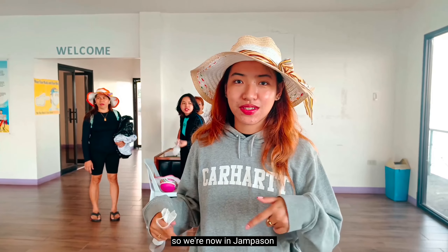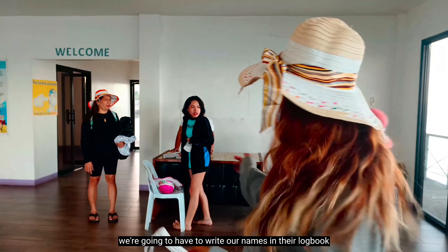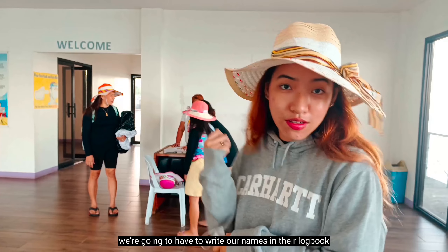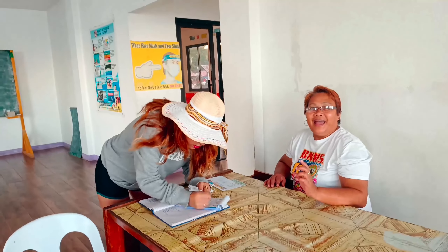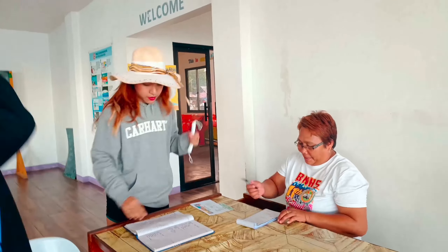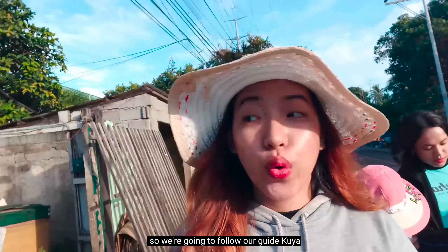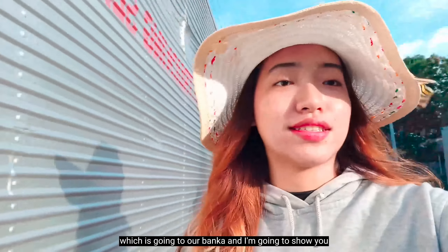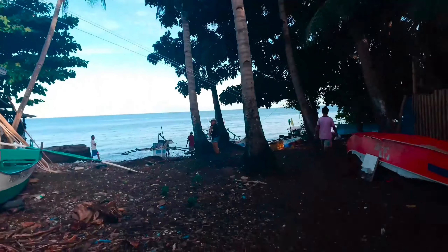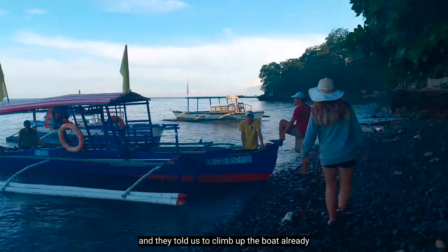We're now in Hasaan and this is the jump-off to Agutayan Island. Here we're going to write our names in the log books. We followed our guide, Kuya, to our banka. This is our motorized boat and they told us to climb up already. They have this really cute two-step ladder. They said the travel going to the island takes 20 to 25 minutes.